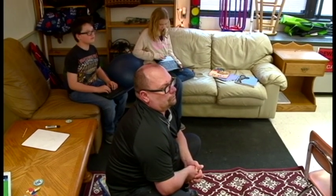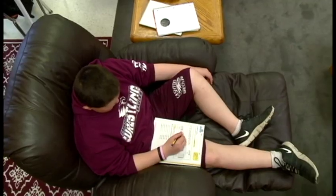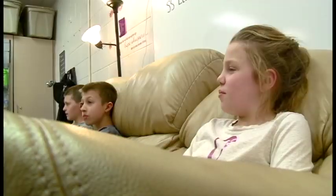Not even for Mr. Brown. 16 years of teaching, first year without a desk. He calls it flexible seating, and so far it's been working.